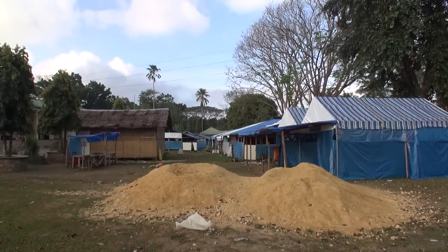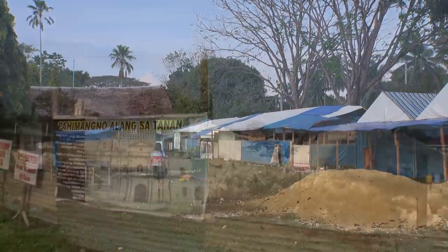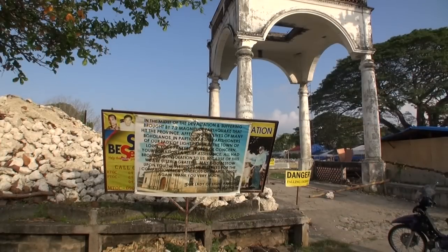We also passed the temporary school which had been damaged by the earthquake. The most damaged buildings in Bohol were the old century-old churches.